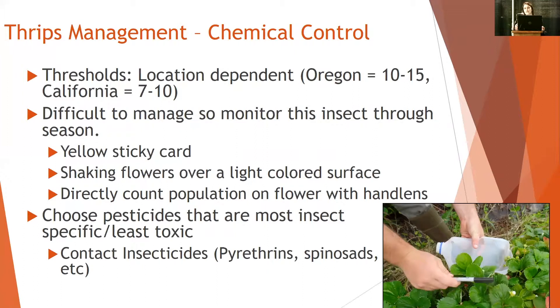For chemical control, talking about thresholds in Oregon, growers are relatively okay with 15 thrips per flower, but in California it's usually closer to seven before management thresholds happen. Monitoring through the season is important — using a yellow sticky card to attract thrips, shaking flowers onto a light colored surface to see how many come off, or counting them with a hand lens directly on the flower. I pull off a bloom petal and count clockwise around to get an average number of thrips per bloom.